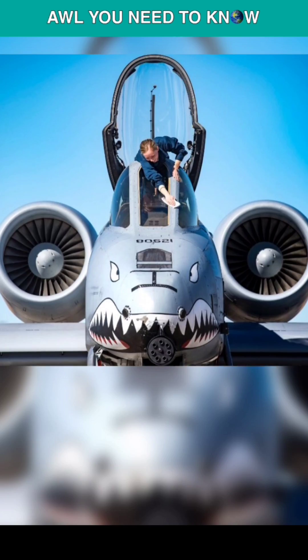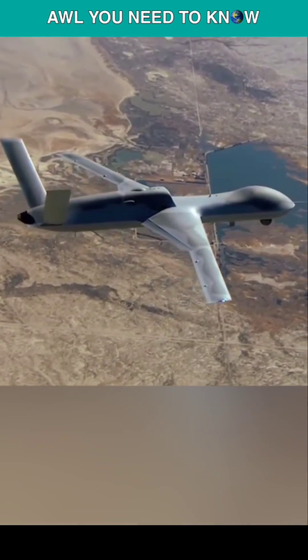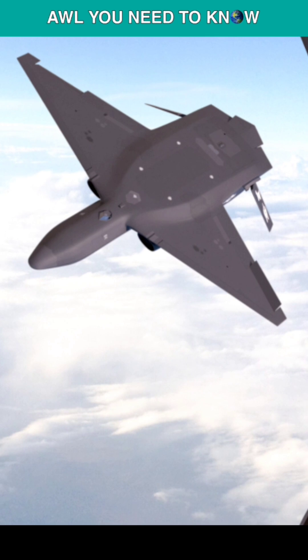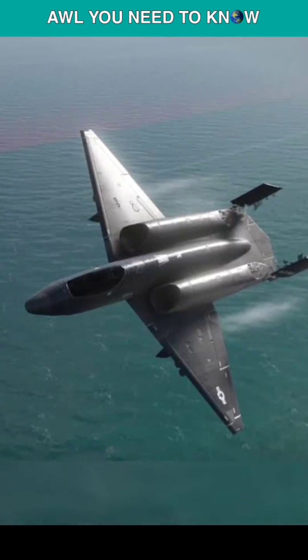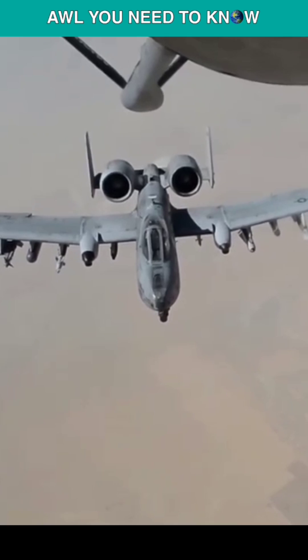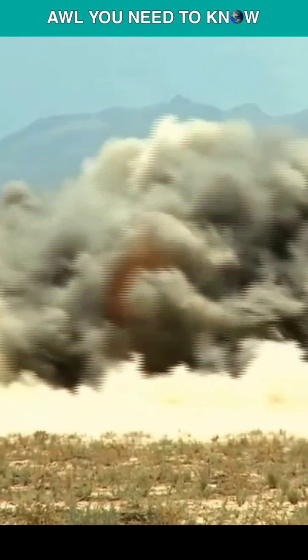A stealth A-10 replacement could look like the General Atomics MQ-20 Avenger UAV — just add a cockpit, of course. The A-14B Equalizer is an excellent concept for an upgraded stealthy A-10, but the engines aren't that stealthy compared to the ones described. Other than that, the A-14B design works wonderfully for delivering weapons.